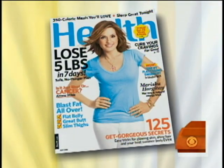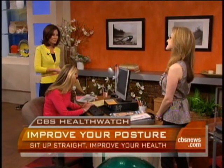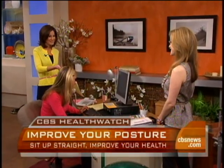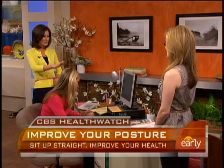Frances Largman-Roth joins our Health Watch this morning. She's the senior food and nutrition editor at Health Magazine, and she's here with a few things you can do to avoid back pain, some neck tension, some carpal tunnel even. And here we have the person who picked the short straw, basically — she's sitting at the desk showing us what not to do and why this is bad.